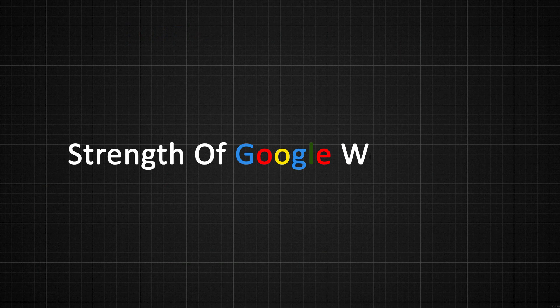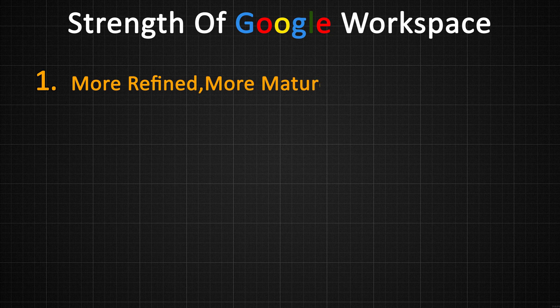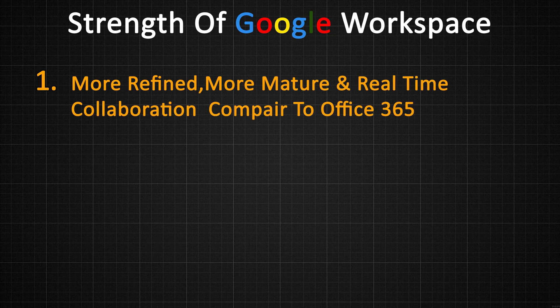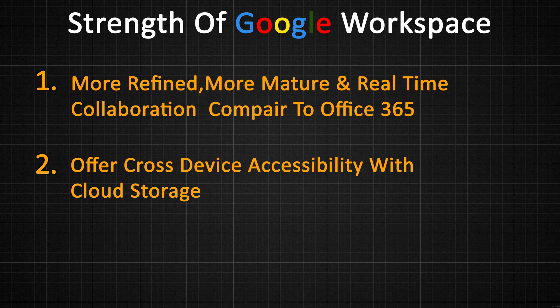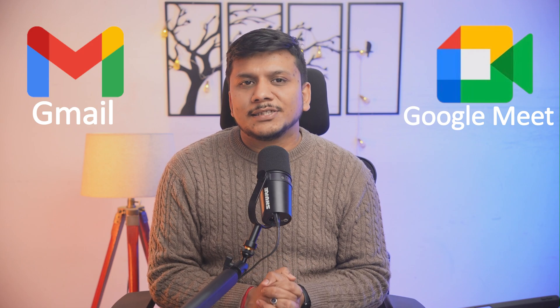The strengths of Google Workspace include even more refined and mature real-time collaboration and commenting than Office 365. It also offers cross-device accessibility with cloud storage, a more mature browser experience compared to Office 365, and seamless integration with Google apps like Gmail and Google Meet. So if you're looking for a modern, more collaborative experience, you should definitely consider Google Workspace.